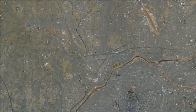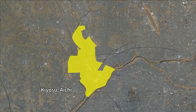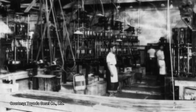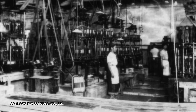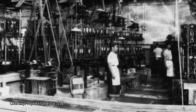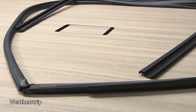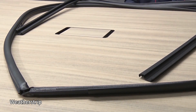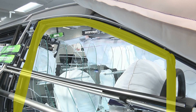Working on product development to make EVs even quieter is Toyoda Gose, a company based in Kiyosu City, Aichi Prefecture. Originally a rubber research division of Toyota Motor Industry, it was spun off as Nagoya Rubber in 1949. It's the only company within the Toyota Group that manufactures rubber components such as weather strips.